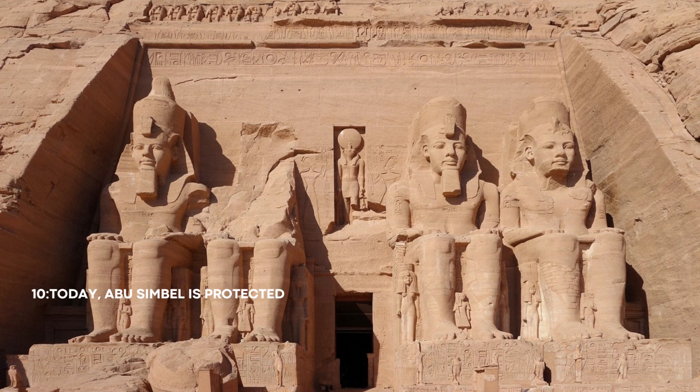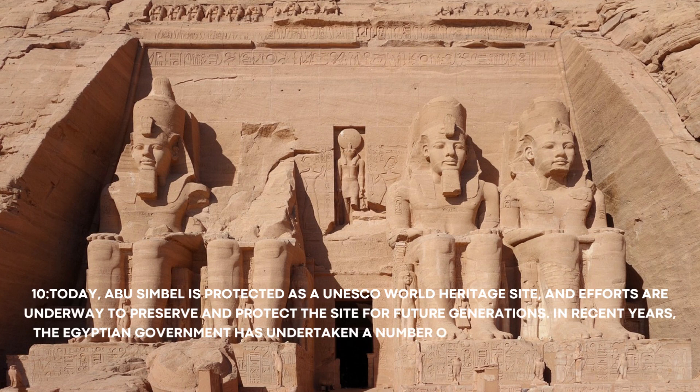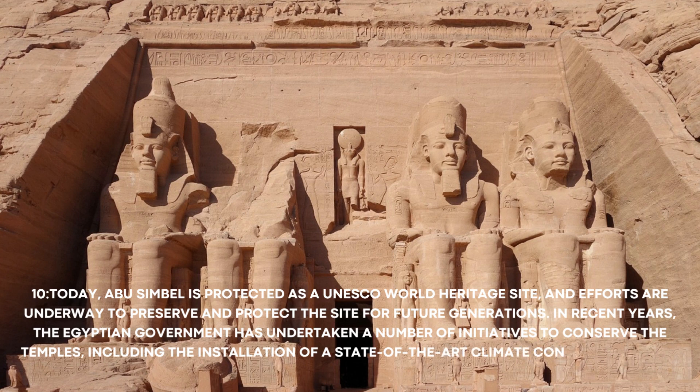Number 10: Today, Abu Simbel is protected as a UNESCO World Heritage Site, and efforts are underway to preserve and protect the site for future generations. In recent years, the Egyptian government has undertaken a number of initiatives to conserve the temples, including the installation of a state-of-the-art climate control system to protect the site from the harsh desert environment.